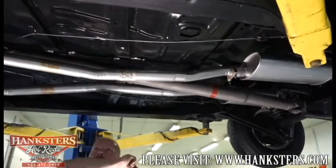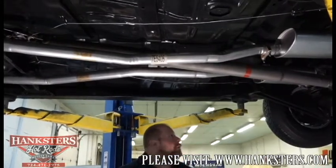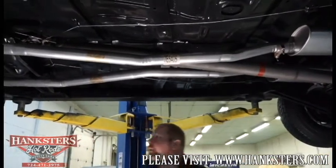Brake lines look to be good underneath here along with the fuel line. Underneath the center of the car, everything looks great.